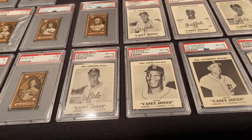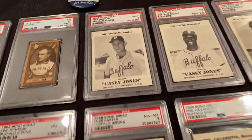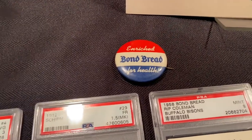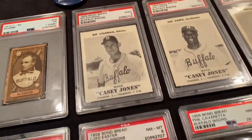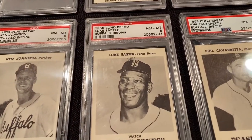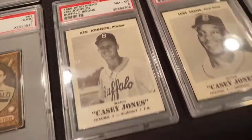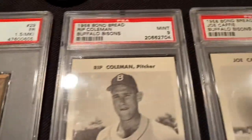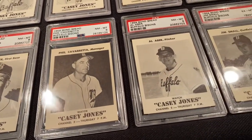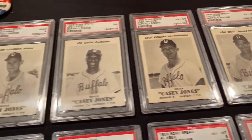I brought out a set from 1958, a little closer to home age-wise — about five years before I was born. This set was produced as a regional set here in western New York by Bond Bread. Some of the older collectors might remember Bond Bread here in Buffalo. This set of cards was produced to honor the 1958 Bison team. The best card in this set, by far, is the Luke Easter — a very desirable near mint/mint PSA 8. These cards are really not that easy to find in great shape. The paper was very thin and the white cards started to turn a little brown, a little gray.